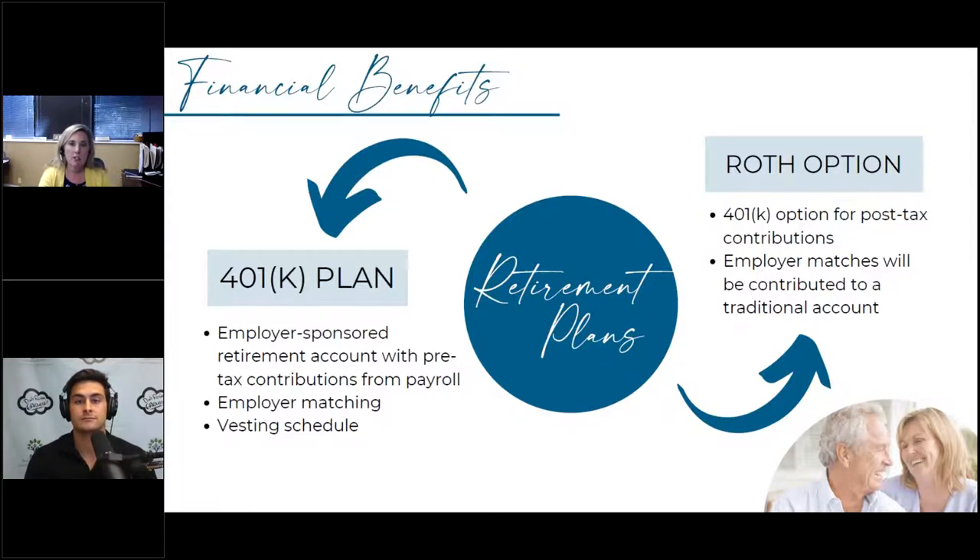One of the first things advisors do is request a plan summary document to understand the rules of the retirement plan — vesting schedule, matching, loan options, distribution options, et cetera. It's also important to update your beneficiary designation, which determines who inherits these assets. List your beneficiaries when setting up the plan and revisit it every year, because you can get married, divorced, have children, or want to incorporate a charity.